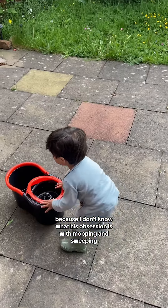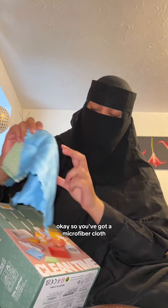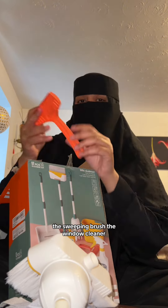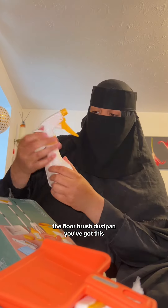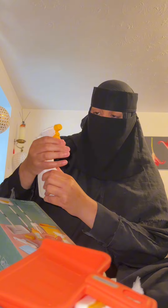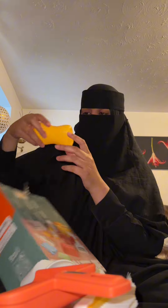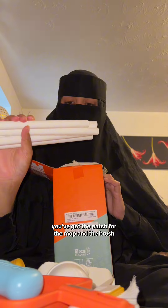So you've got a microfiber cloth, you've got this sponge, you've got the mop head, the sweeping brush, the window cleaner, the floor brush, dustpan, and this — you can actually use this, I didn't think you'd be able to actually use it. You've got this bleach, you've got a bar of soap, you've got the pipes for the mop and the brush.